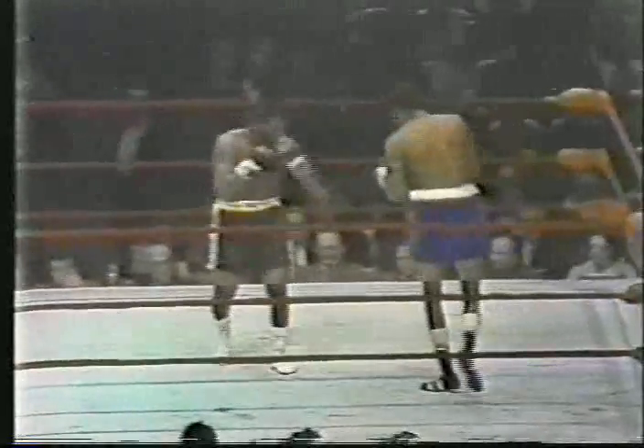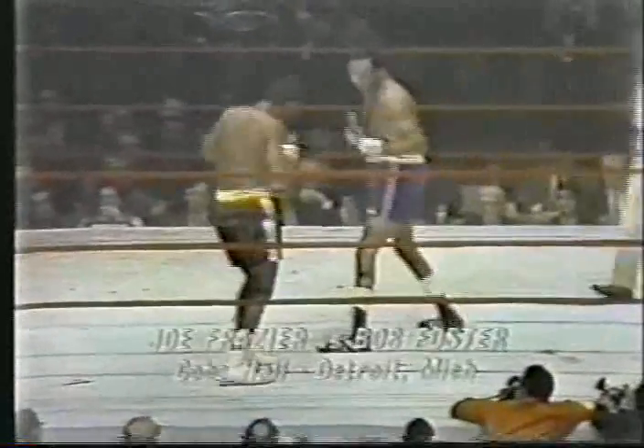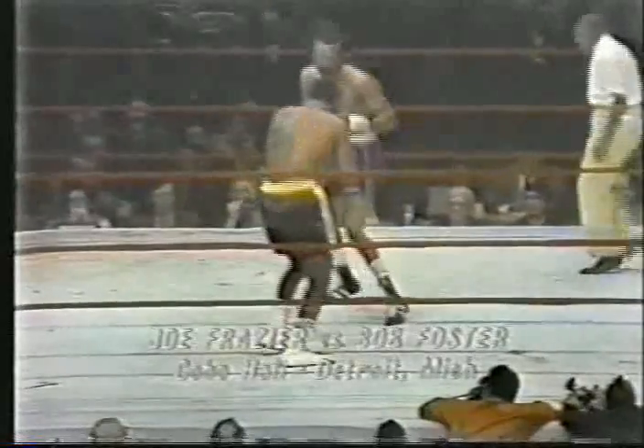It's a hard thing to do because Frazier is constantly boring in. More and more these days he's being likened to the late Rocky Marciano. Crunching power in either hand, but Foster himself a good puncher. Foster will try to keep distance, using that left in occasional combinations with the right.